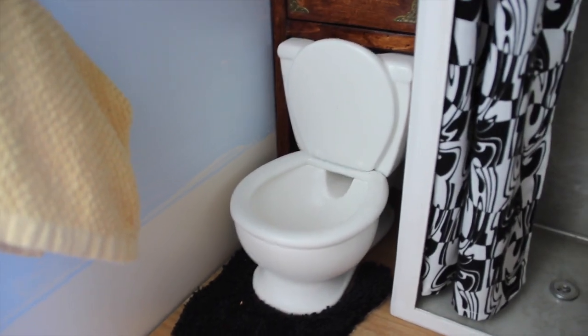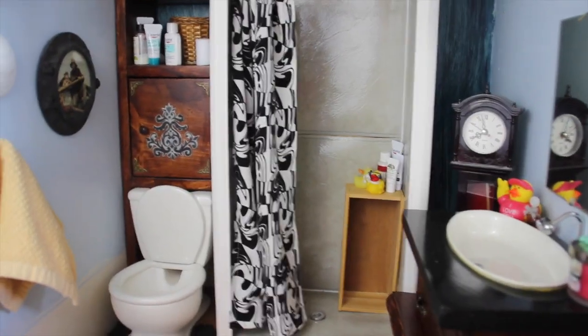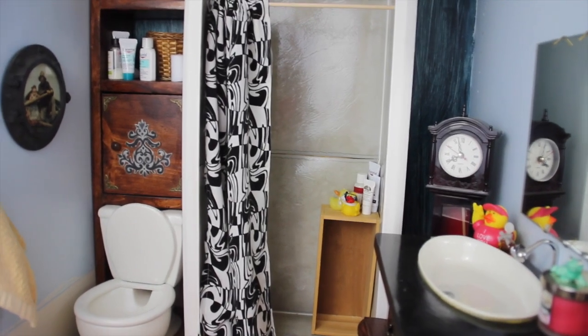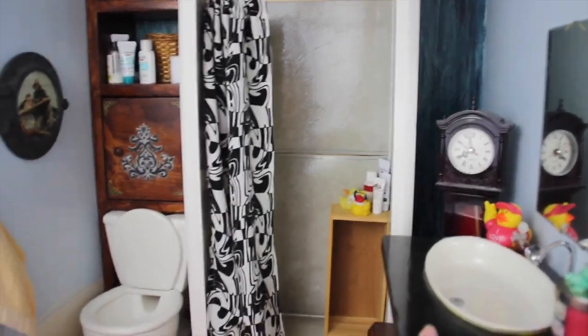The whole bathroom set that we got came with this white shower, this wooden toilet thing, the toilet, this rug, this shower curtain, and then the sink. It was a really great purchase because they pretty much let us customize everything. They were really super nice, very well made, and worth the money for sure.